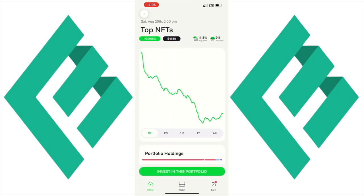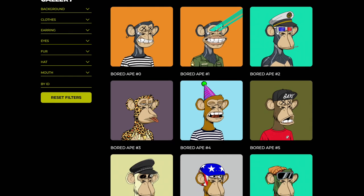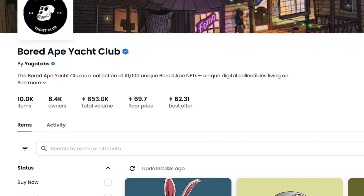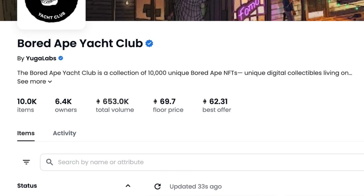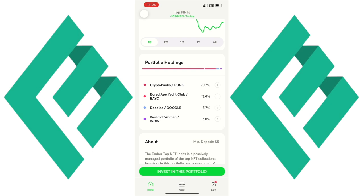Next is the Top NFTs portfolio. This index gives you access to blue chip NFTs like Bored Apes, CryptoPunks, Doodles, and World of Women. I personally hold a World of Women NFT and I'm pretty excited about the project. NFTs like CryptoPunks and Bored Apes are normally hundreds of thousands of dollars, but here you can participate in the same upside or downside with as little as $10.